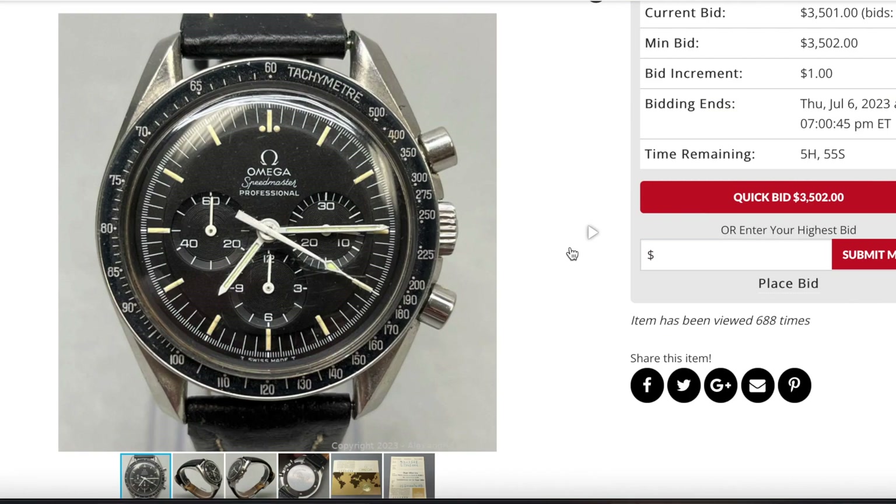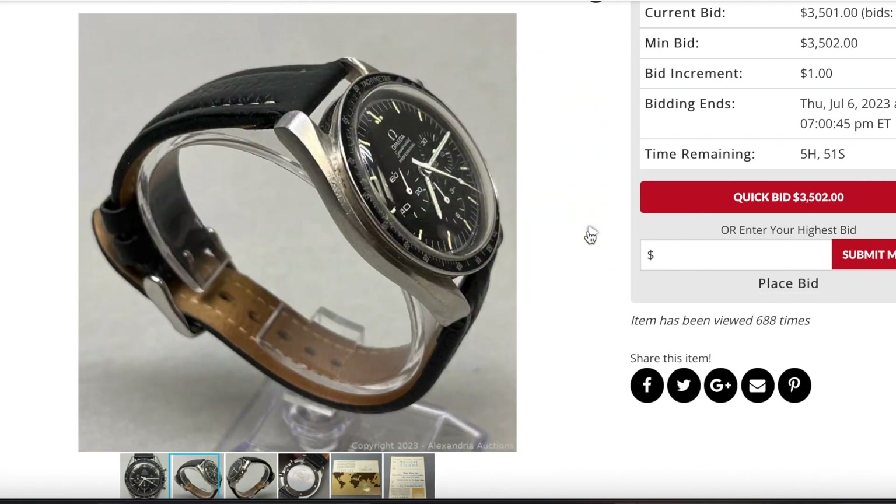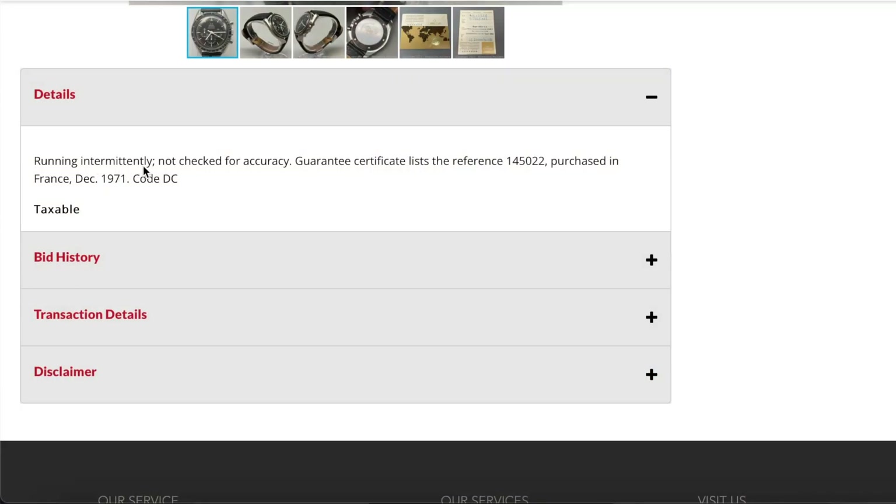We can see the actual bid price at the time, which was $3,500, and it continued to go up. Let's look at some of the details. As you can see: running intermittently. That's just saying it definitely needs service — it would run, it would stop, then run and stop again. It's not running correctly, and that's what stood out to me when I first saw this listing.